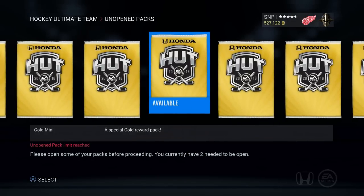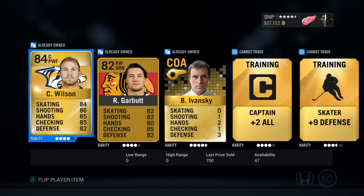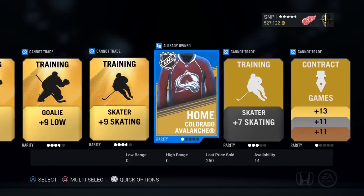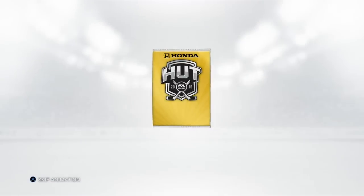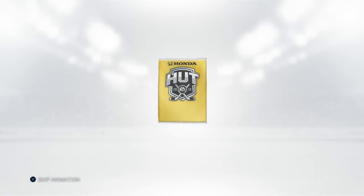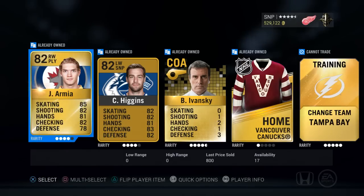12 collection packs for the Chicago Blackhawks, let's start cracking them open. Pack number one — come on baby, team of the year — nothing. Pack number two — nothing. Pack number three — darn it. Pack number four — who's Carello? Nope. Something's gotta be in here, come on, 85 or above I'll be happy with — nope, nothing.